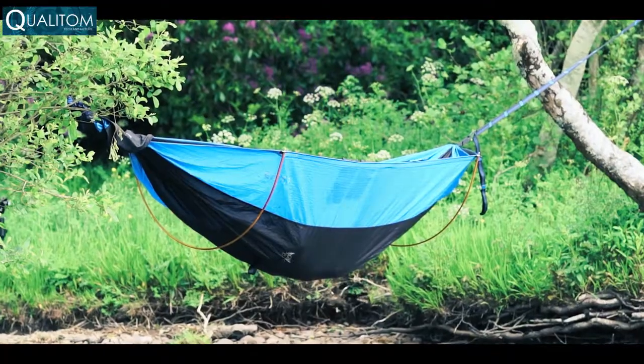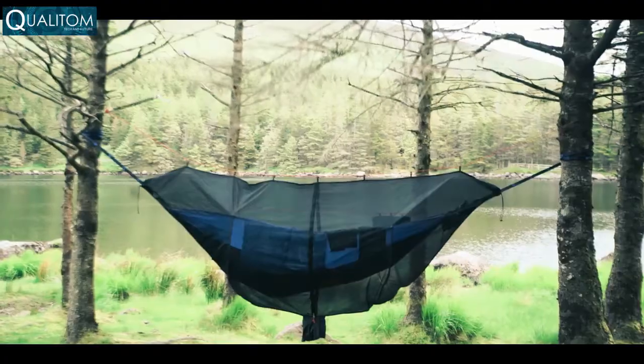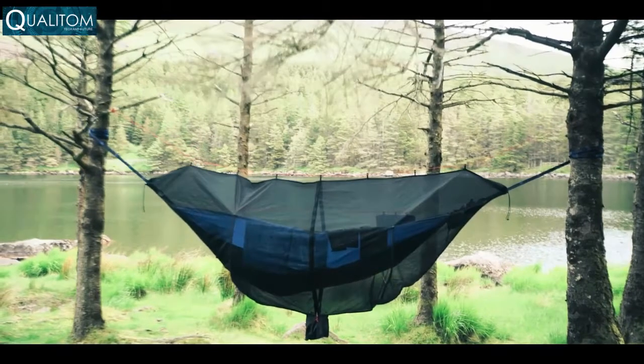We listened when you told us that you were still getting bitten by bugs from underneath, so we designed the bug mesh to go all the way around. 360 degrees of bugless freedom.